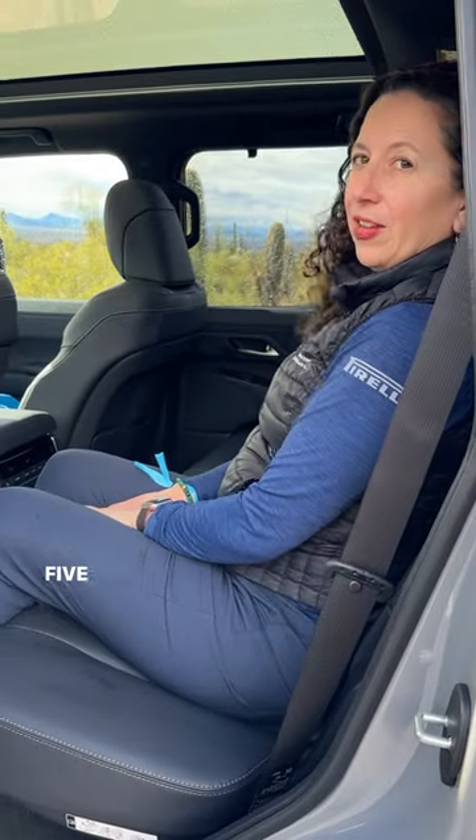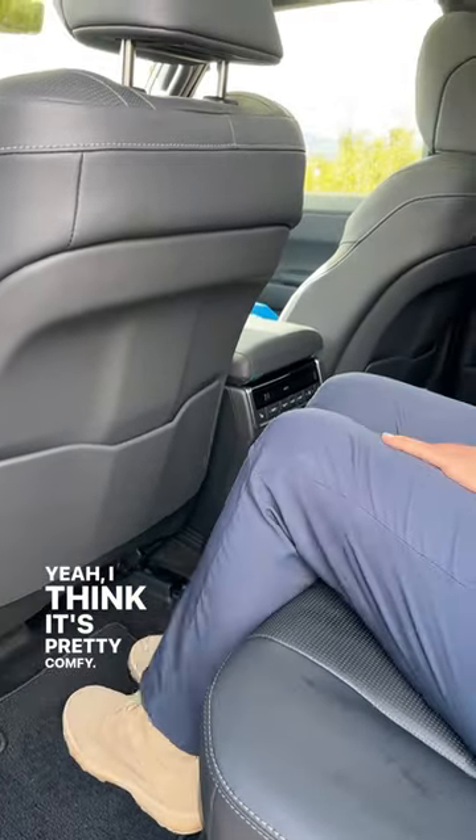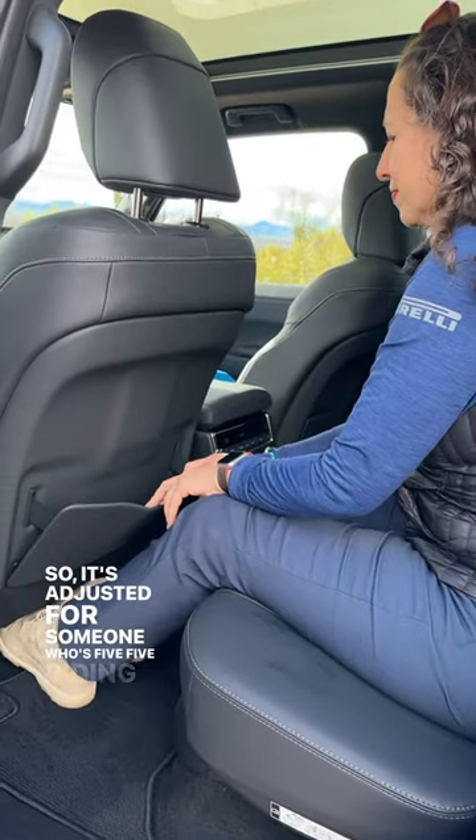How tall are you, Kristen? 5'5". And you've got a pretty good amount of leg room there. I think it's pretty comfy. We have the seats adjusted — she was just driving, so it's adjusted for someone who's 5'5" riding in front.